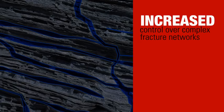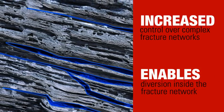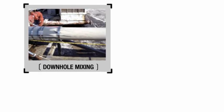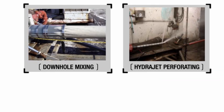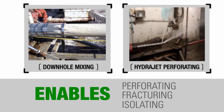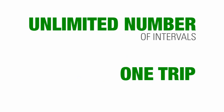The process enables diversion inside the fracture network in order to direct fluid and propping to secondary fractures. Coiled tubing, downhole mixing, hydrojet perforating, and sand plugs combined enable perforating, fracturing, and isolating a virtually unlimited number of intervals using only one trip into the well.